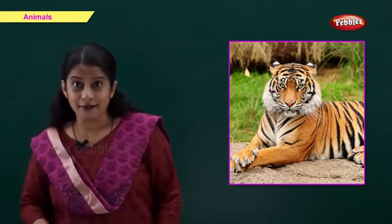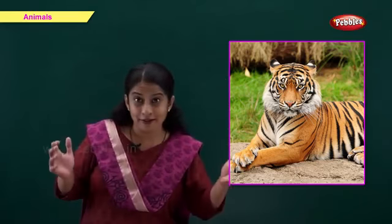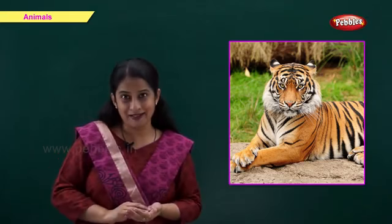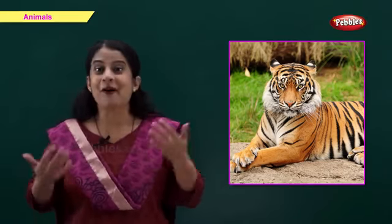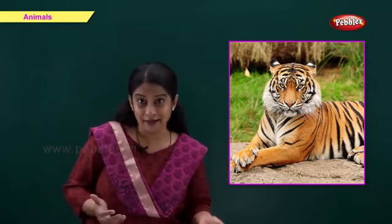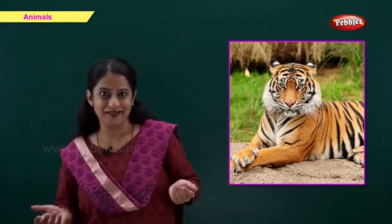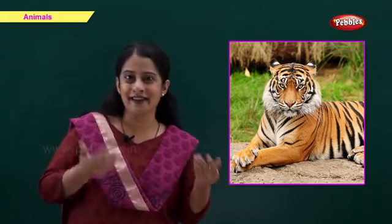This is a tiger. T for tiger. The tiger is a big animal from the cat family. A tiger has beautiful stripes on its body and lives in a jungle, so it is called a wild animal. A tiger is the national animal of India.